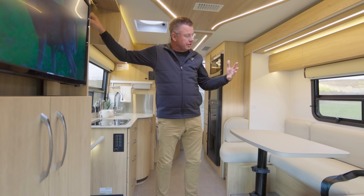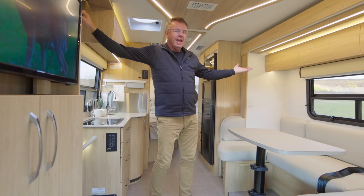You have a non-slide. Press the button and now I have a slide-out motorhome. Absolutely fantastic.